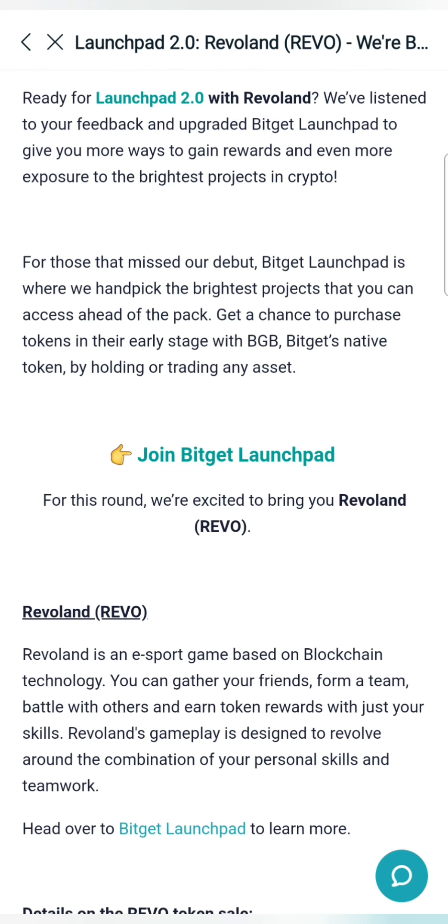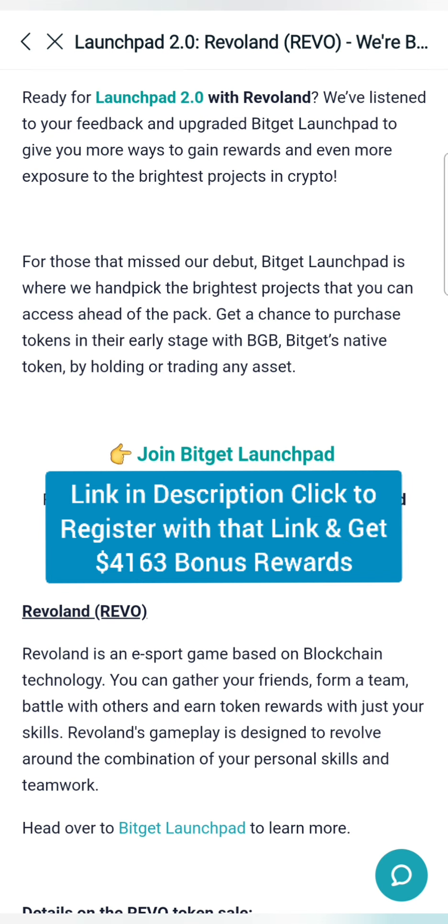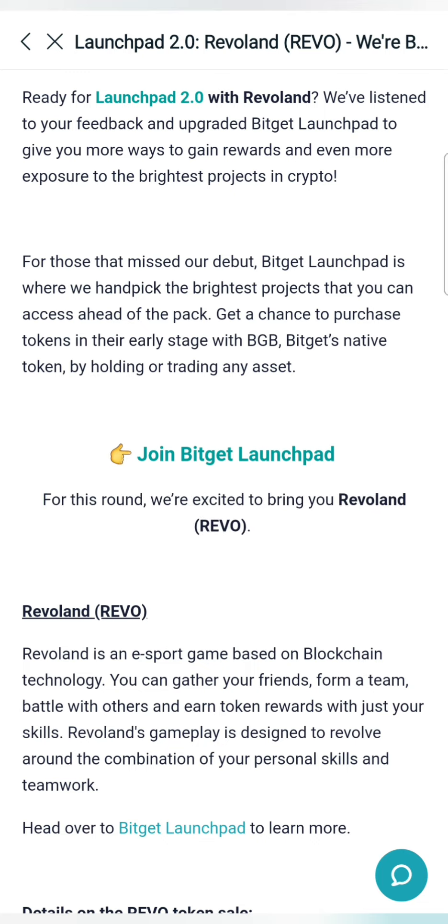If you are interested in Bitget Exchange, there is a link in the description — click that link and register. In the last 3 days, we had a special video for our community. We have a bonus for our community, so if you are interested in the upcoming days, please register.